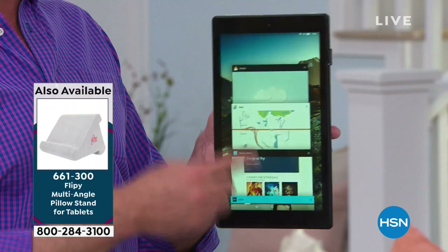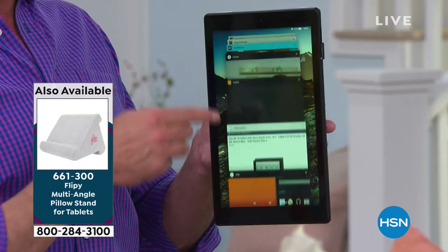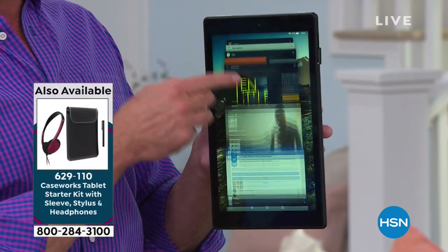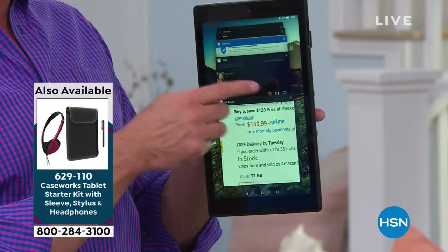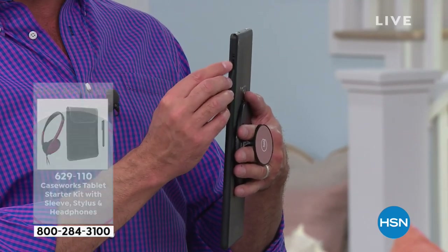You have like 17 or 18 things running at one time — that's an expandable memory card slot at work. When you buy an iPad, wonderful tablets, they have fixed memory. You might buy one with 32, 64, or 128 gigs — and that's the memory you'll always have. With this tablet, if you ever want more movies, music, games, or goodies, there's no such thing as running out of memory. You can pop up to a 256 gigabyte card into the slot.